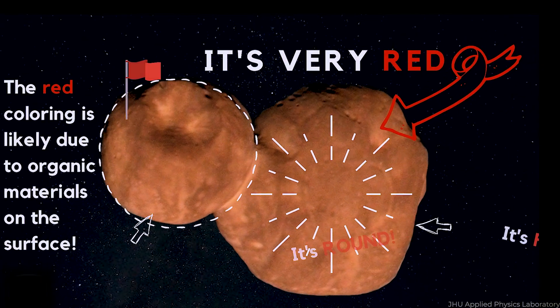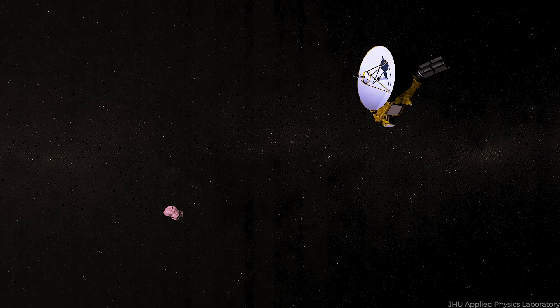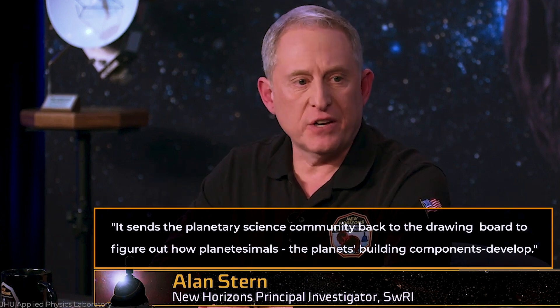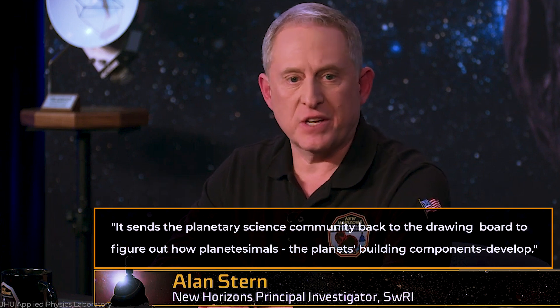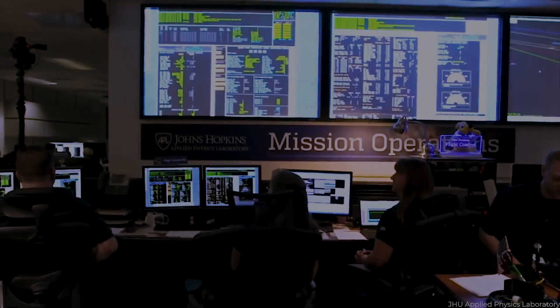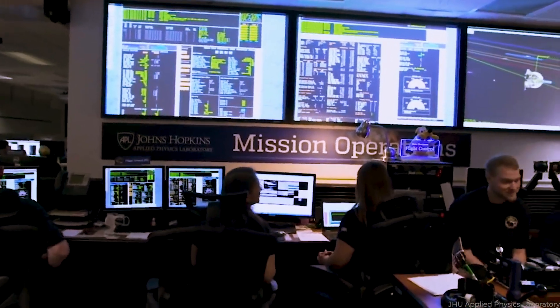The smaller lobe is more circular and measures roughly 996 miles. This is precisely the first time we've seen anything like that anywhere in the solar system, said Dr. Alan Stern of the Southwest Research Institute in Boulder, Colorado. It sends the planetary science community back to the drawing board to figure out how planetesimals — the planet's building components — develop. The New Horizons mission was the first in NASA's New Frontiers program, a medium-class, competitively chosen series of tasks commanded by principal investigators.